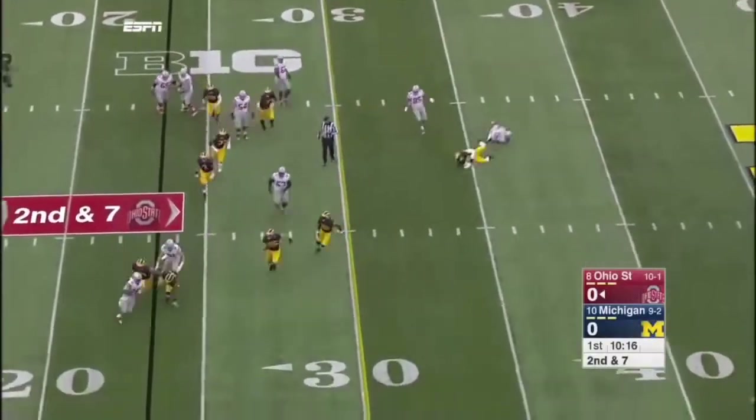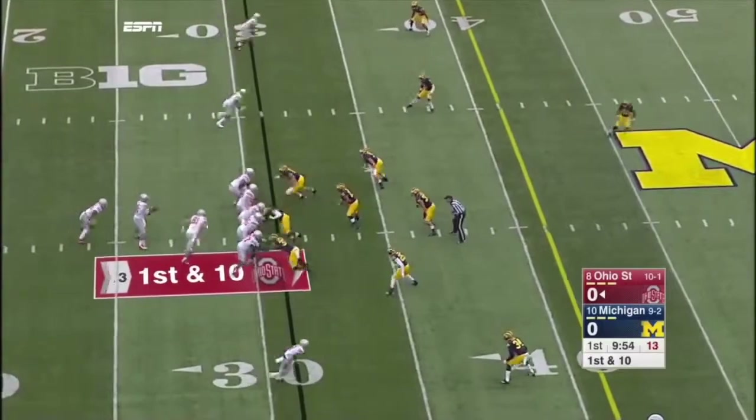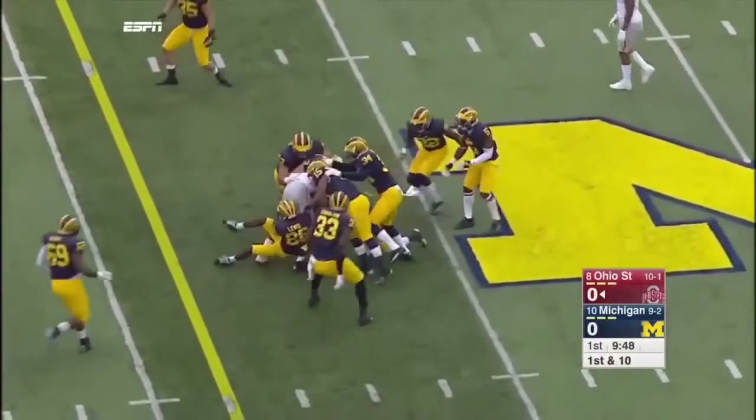And it's Barrett on the keeper, trying to get to the edge. He did. He got the corner. Nice slant to Michael Thomas, and a first down.